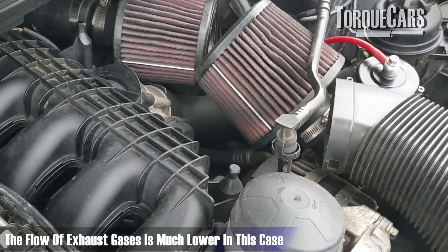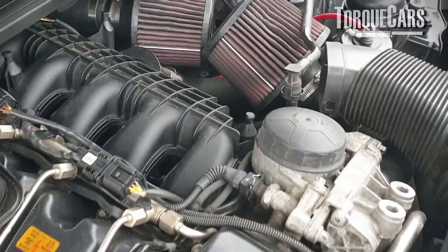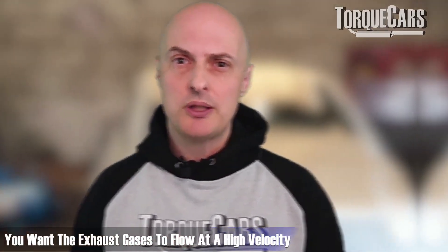If you have two turbos on a four-cylinder engine, each turbo is getting a much lower flow of exhaust gases — instead of four cylinders feeding it, you'd only have two. You want the velocity of exhaust gases to be sufficiently high to allow the turbo to work effectively.